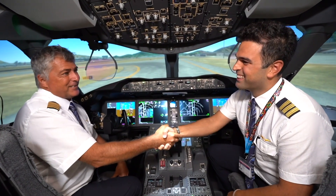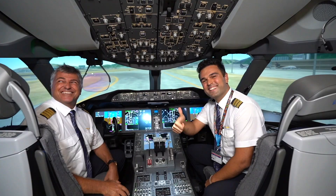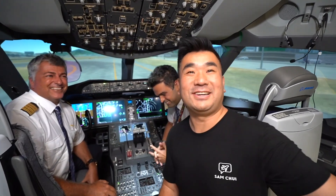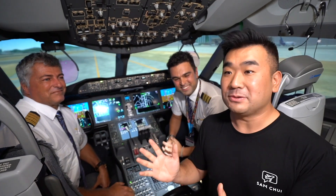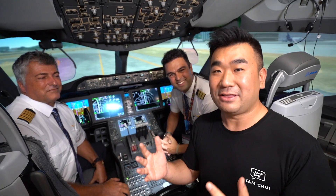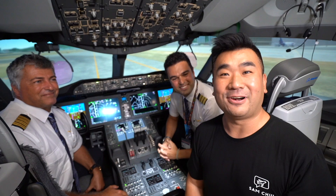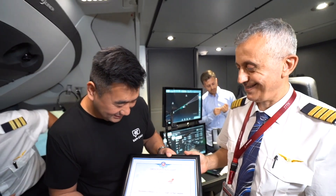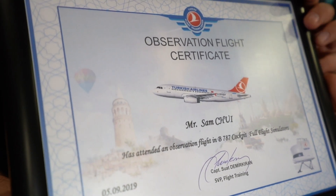Thank you very much. You're welcome, Captain. Thank you — great landing, really. Thank you so much, never seen before! It was my pleasure. Thank you. Captain Roland and First Officer, I also want to thank you very much, and our instructor here for giving me this special experience to see a lot of scenarios that rarely happen. But as a pilot you always prepare for the worst scenario and always keep a cool head, knowing what to do in situations like this. Thank you very much for this experience. Oh my gosh — another certificate! An observation flight certificate. This is amazing!